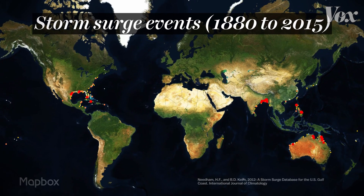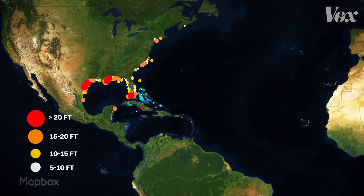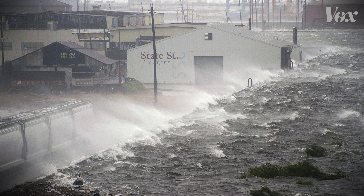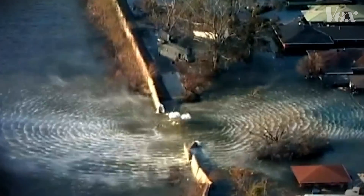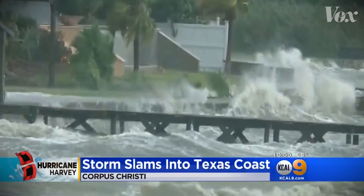This map shows the highest storm surge events worldwide since 1880. In the U.S., the eastern and southeastern coastlines are among the most vulnerable areas for storm surges in the world. Along the east coast, Hurricane Sandy got its strength from a massive storm surge in 2012. On the Gulf Coast side, places like Texas and South Florida have seen multiple hurricanes, so they've built infrastructure — levees and sea walls — to help defend against excess flooding. But even those can be inadequate, as seen during hurricanes Katrina and more recently Harvey.